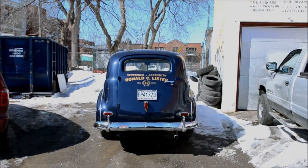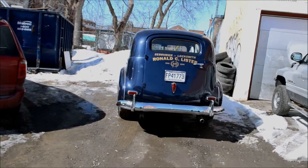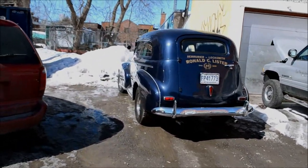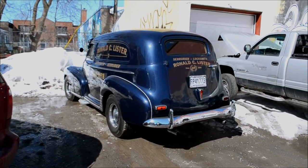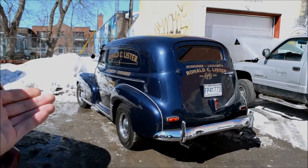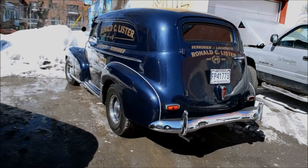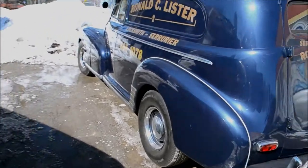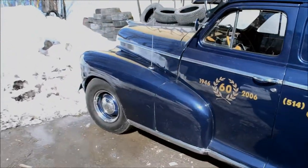By good timing I happen to be here at my friend Juan's garage, which has a very extensive antiques collection - you'll never see a garage like this, it's like the Smithsonian. And here's my friend Ron's '46 Chevy sedan delivery, here for a tune-up to get ready for the St. Patrick's Day parade on Sunday. I've been wanting to do a video of this truck for a while.